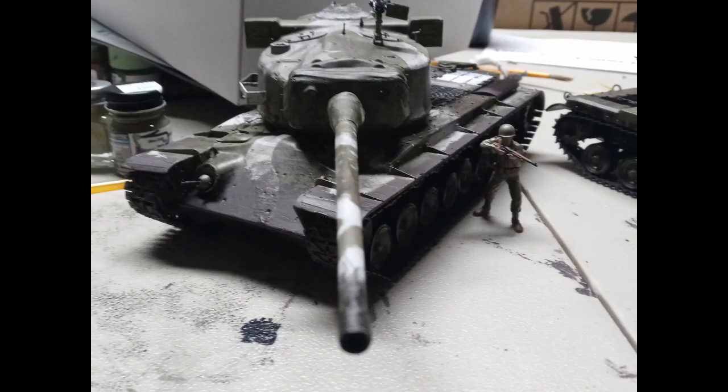Moving back onto tanks, we have a lovely T-29 American heavy tank made by a modeller in my Discord server. This looks wonderful — I love the camouflage and it's really inspiring me to try to find a T-29 kit for my next tank model. Hopefully I will make it as good as yours. Good job.